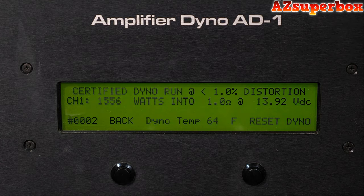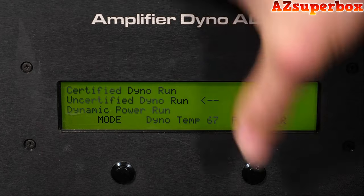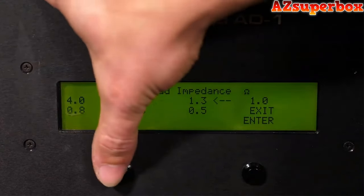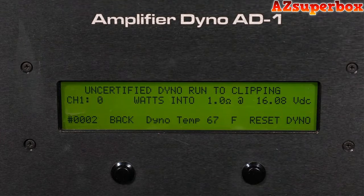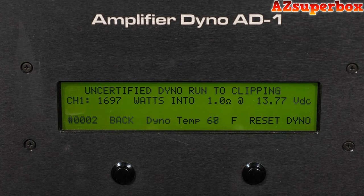Now we're moving on to our uncertified test on the SKV-2 1500 at a 1-ohm load. We're going to run the track, which is a 40-hertz sine signal. Following a very successful certified test over rated power, the uncertified test is showing similar results — 1,697 watts at a 1-ohm load at 13.77 volts. Under the 14.4 rated voltage and putting out quite a bit more than RMS power.